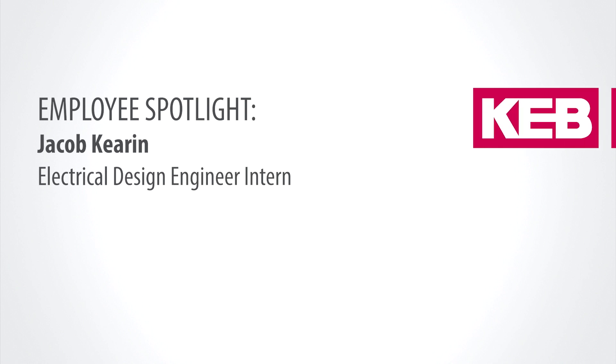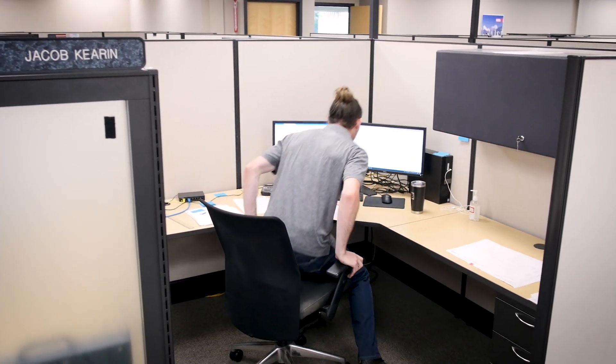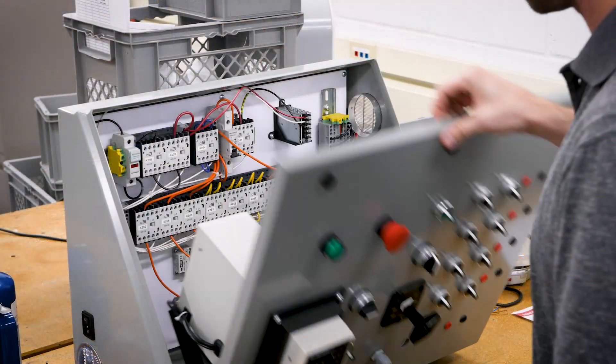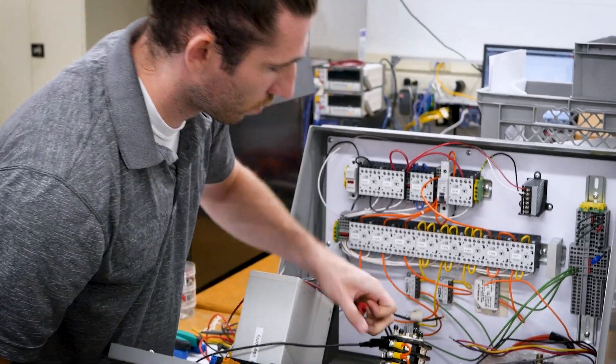My name is Jacob Kieran and I'm a junior at Dunwoody College of Technology in Minneapolis, and I'm also an electrical design engineer intern here at KEB. I primarily work in the R&D lab, helping with some of the tests and really taking in as much information as I possibly can.